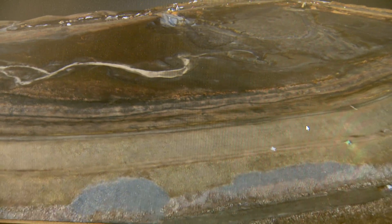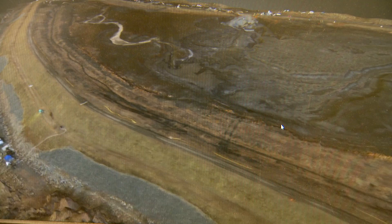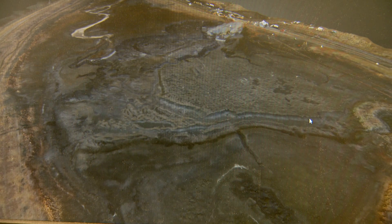That's coal ash — the same material that poured out of a storage pond at a Duke Energy power plant and into the Dan River in February. Coal-fired power plants produce two forms of ash: heavy bottom ash, which stays in the furnace, and lighter fly ash, which is captured in the plant's smokestacks. Both types are dumped into storage ponds at power plants across North Carolina and the nation.